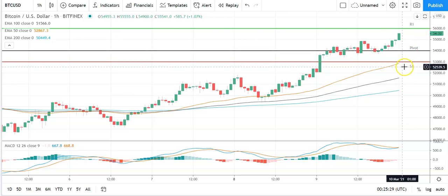A fall through the pivot will bring the first major support level at 52,918 into play. Buying an extended sell-off on the day, Bitcoin should stay clear of sub-52,000 levels. Second major support level sits at 51,006.